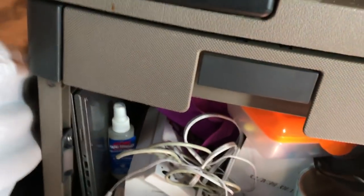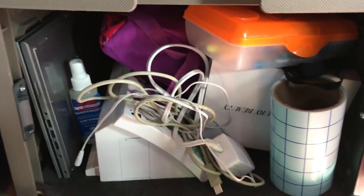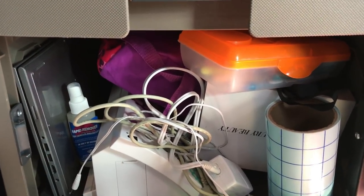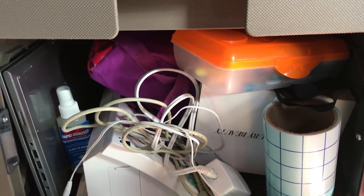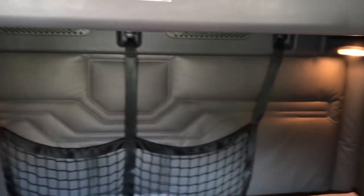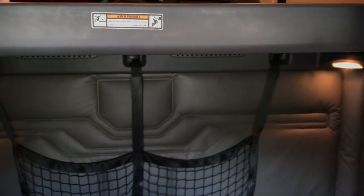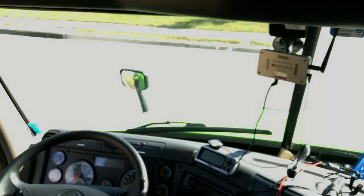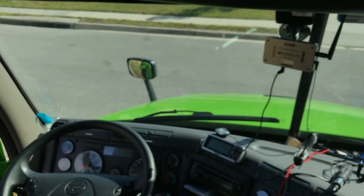You also have storage below your desk. In ours I got the vinyl machine and a little bit of laptop action. This is the 2017 Cascadia Evolution. If you guys have any questions or comments, leave them down below — I will answer. This is Big Mike with Big Mike.